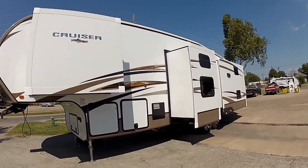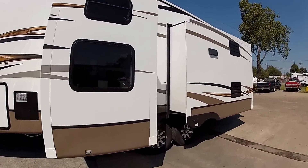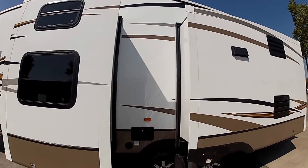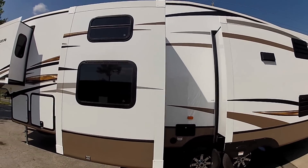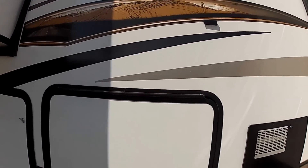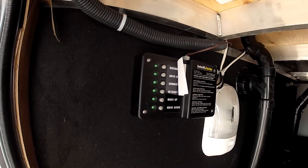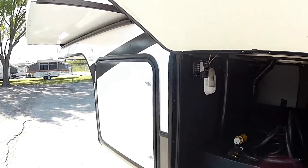On the roadside here it's going to have three slides, and it's also going to have an outside shower. It's one of the best-looking units out there. This unit is going to have the IntelliJack system, which has a lifetime warranty as long as you own the trailer.